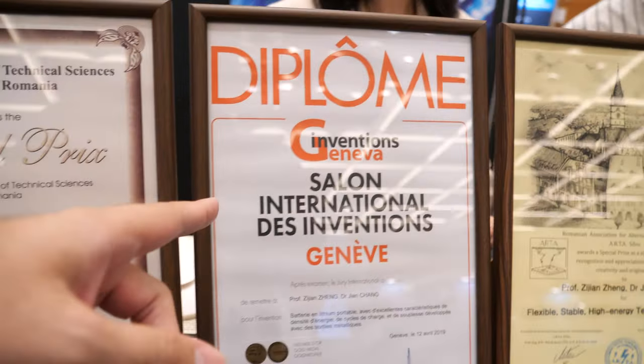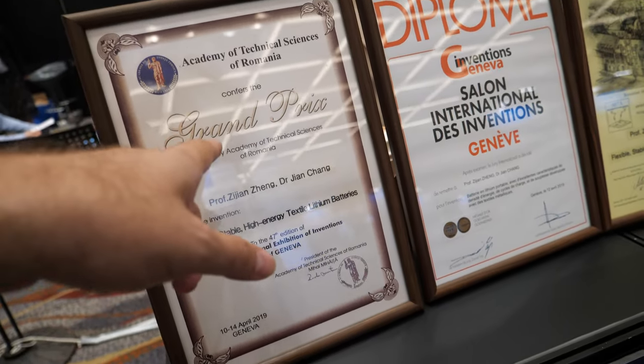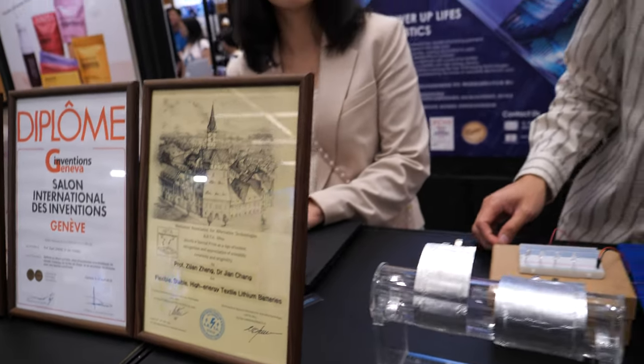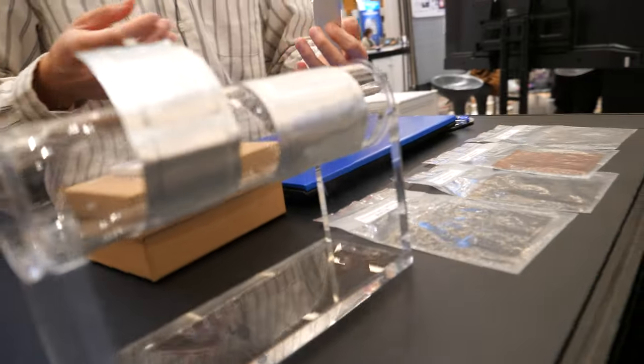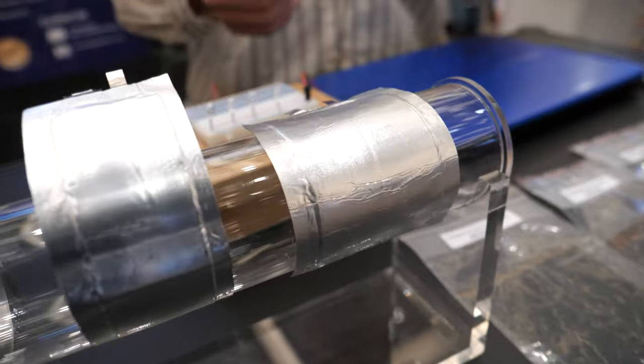You got the grand prize at the Geneva Convention of Inventors here in Romania, and some other prizes too — so people think you're going to change the world? I wouldn't say people think we're going to change the world, but this is an innovative technology. Flexible battery is quite new in the market, and in 2023 the World Economic Forum ranked flexible batteries one of the top 10 emerging technologies, so we think there is huge potential in this market, especially as wearable electronics become more and more common.